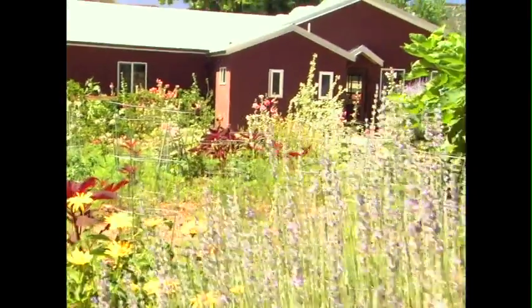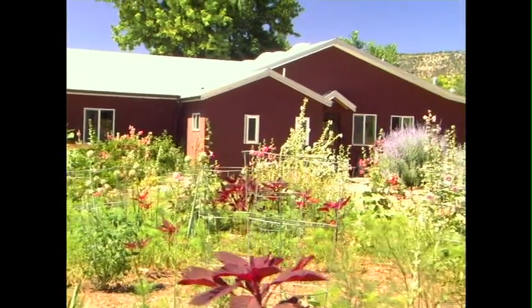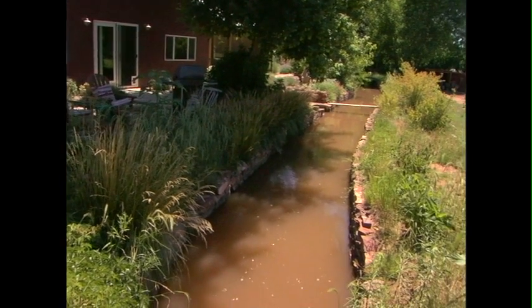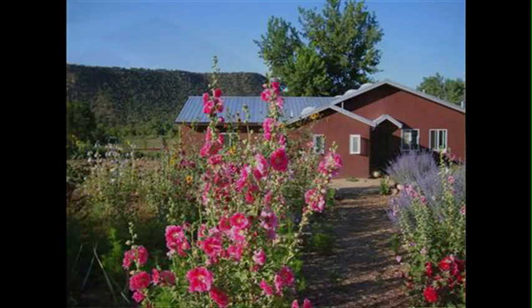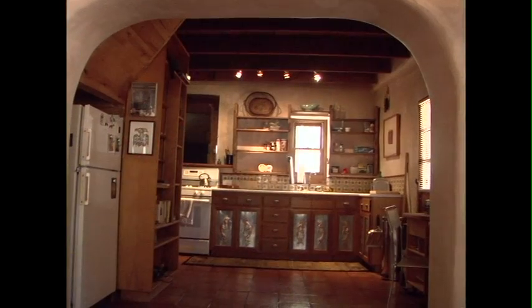Yes, thank you. This property is about 45 minutes east of Santa Fe and about 15 minutes west of Pecos. It has two houses on it. The main house is two bedrooms, two baths, and we have a small casita here also that is one bedroom, one bath.